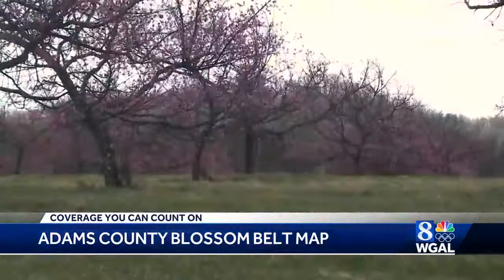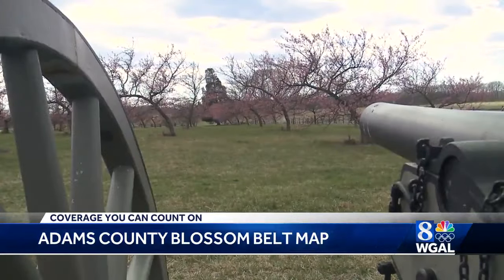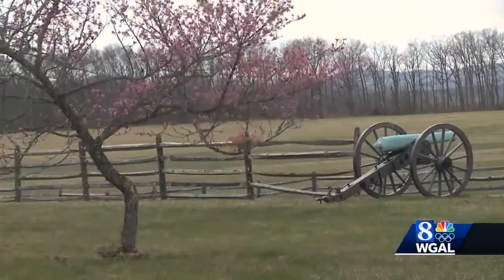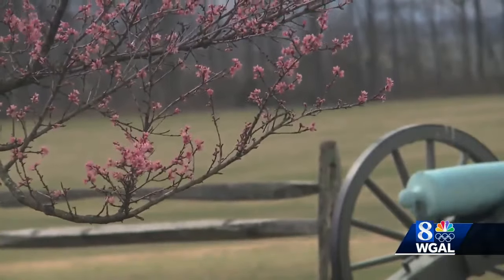You can enjoy the Blossom Belt into early May through peak bloom, and it can vary from year to year. Because Adams County is so heavy with agriculture, and in this particular case fruit trees, many of those, of course, go to blossom early in the spring. It's an opportunity for visitors to Gettysburg and greater Adams County to check out some of the beauty that is the agriculture, especially north and west of the county.